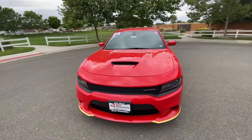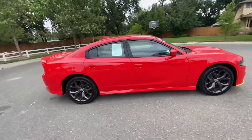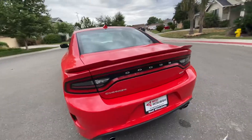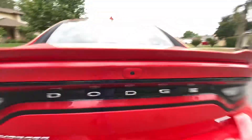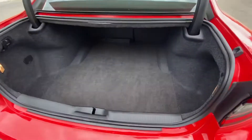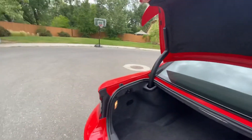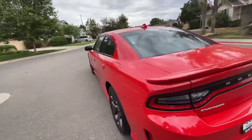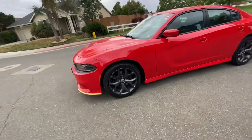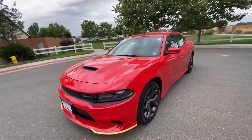We're out here today checking out this 2019 Dodge Charger GT — nice looking vehicle. It's got the reverse camera on it. Let's check out the trunk since we're back here — pretty decent, big-sized trunk. You can definitely get your groceries home in that. Big wide tires, good shape, great for handling of course.